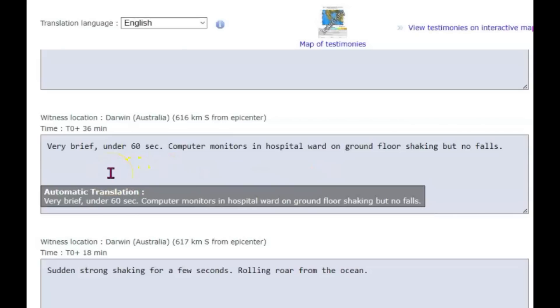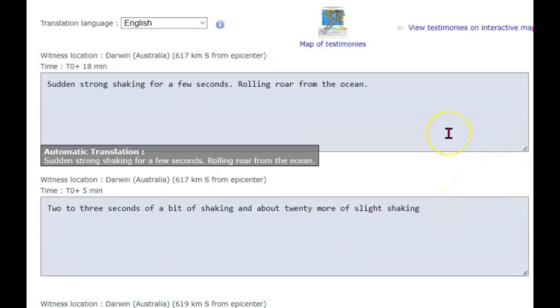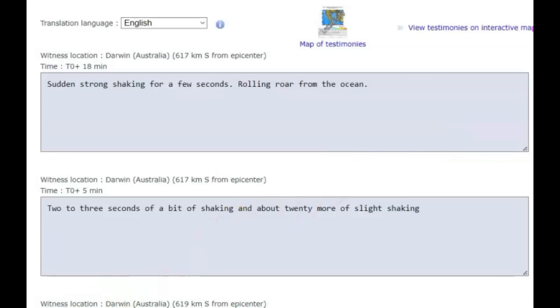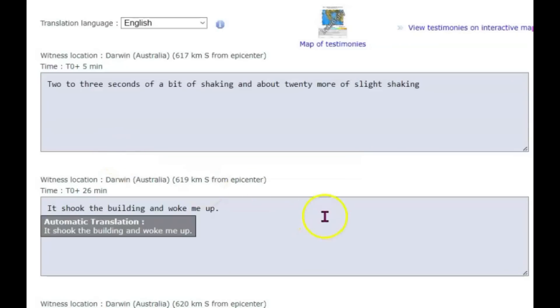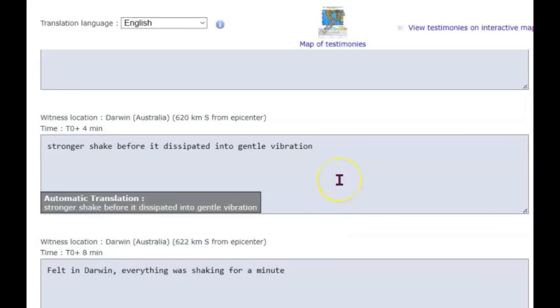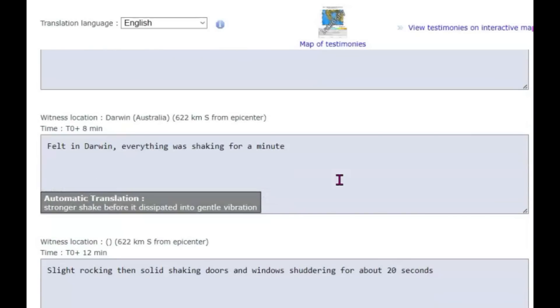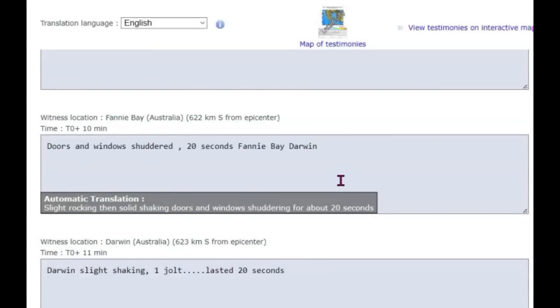Another one said in Darwin it was very brief, under 60 seconds. Computer monitor in a hospital ward on the ground floor was shaking but no fall. Sudden strong shaking for a few seconds. A rolling roar from the ocean — that was also in Darwin. Another one: two to three seconds of shaking and about 20 more of slight shaking. Another said it shook the building and woke them up. They felt a strong shake before it dissipated into a gentle vibration — must have lasted a while.